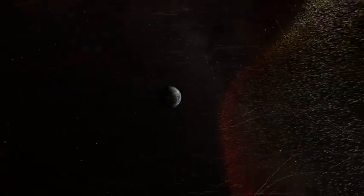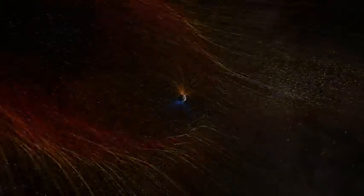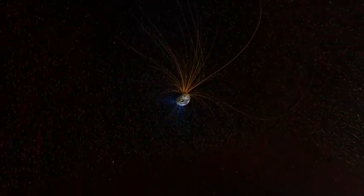How has Earth avoided the grim fate of Venus? We can see the answer as the solar storm approaches Earth. Our planet has a protective shield all its own — a powerful magnetic field generated deep within its core. In fact, that's just our first line of defense.